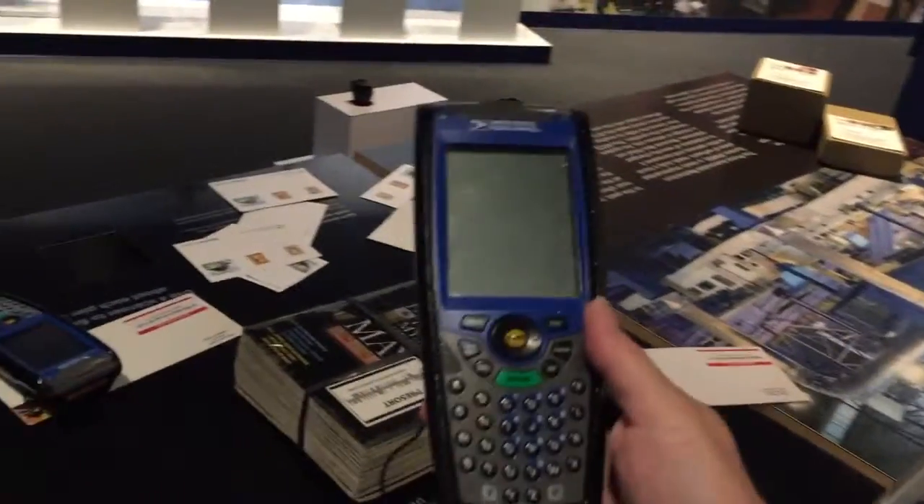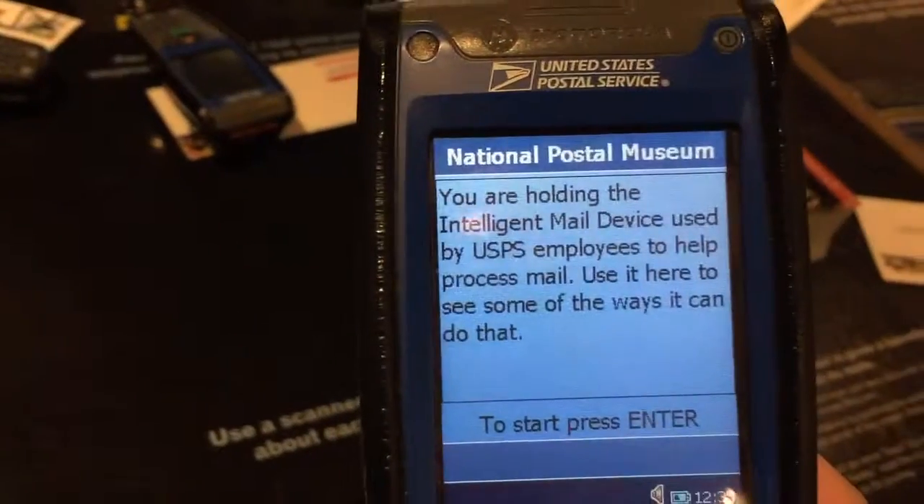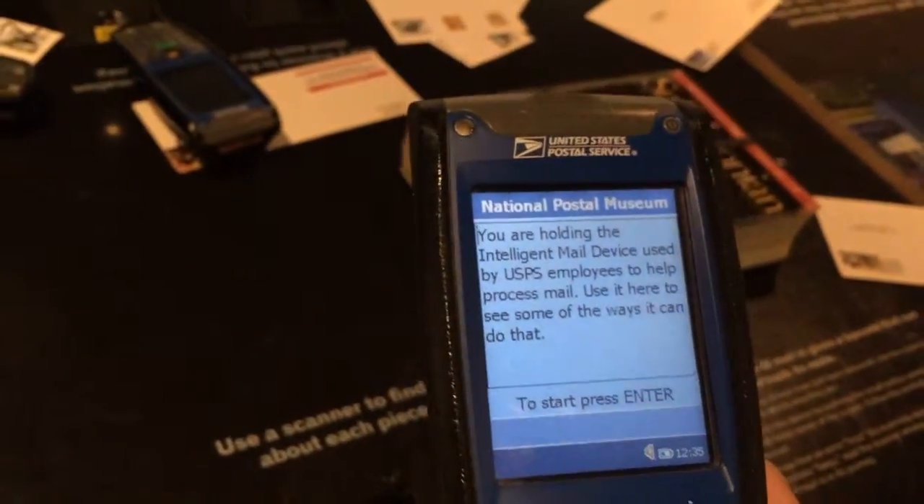And then you have these devices here on the table that you can use. Let's turn it on. It says: 'You are holding the Intelligent Mail device used by real employees.'